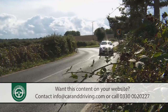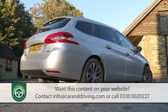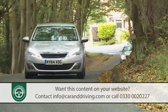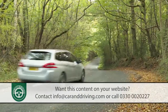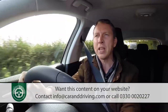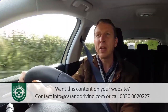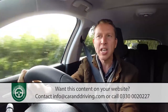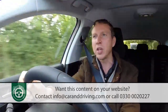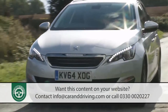Opt for the BlueHDI 120 model and you can expect the lowest benefit-in-kind rating of any compact estate car in this market segment. As for residual values, you can't expect Volkswagen Golf Estate standards, but Peugeot is certainly getting there — independent industry experts CAP go as far as to call this 308 a game changer. Independent assessments suggest a second-generation diesel 308 SW will be worth nearly £1,500 more after three years and 60,000 miles than its predecessor would have managed. For a petrol-powered model, the figure rises to £1,600 over the same period.